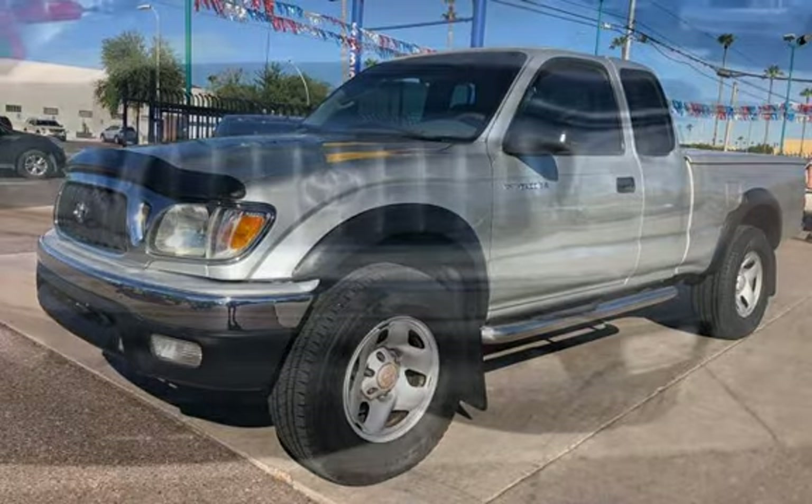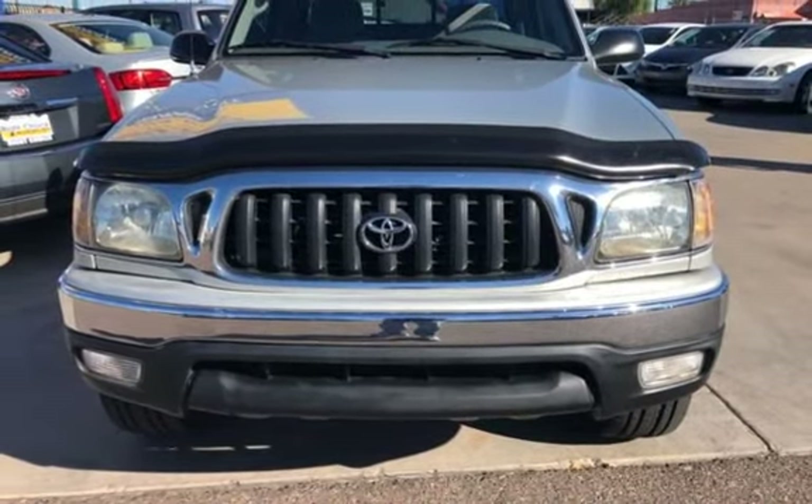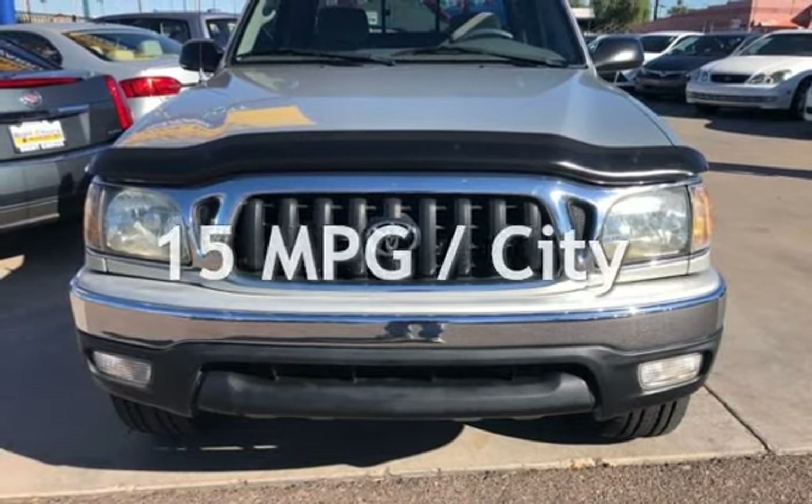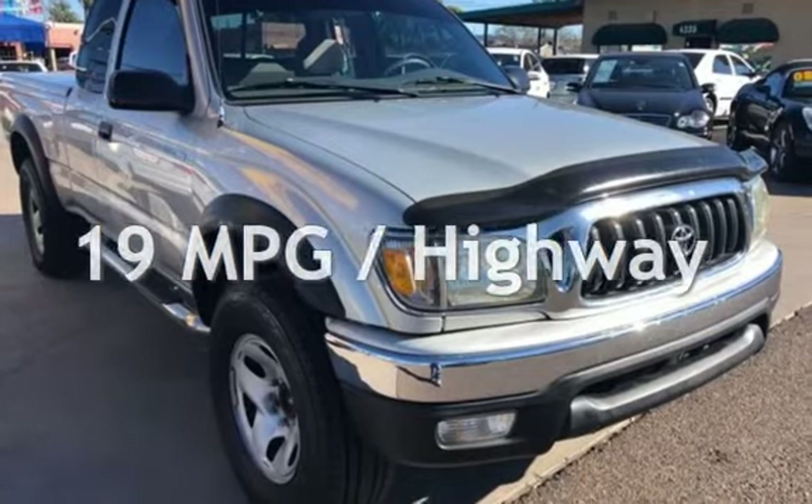This Toyota has less than 170,000 miles on the odometer. Estimated fuel economy for this vehicle is 15 miles per gallon in the city, and 19 miles per gallon on the highway.